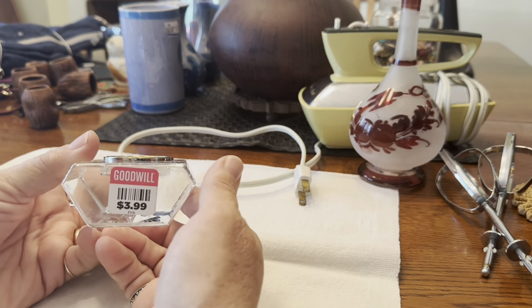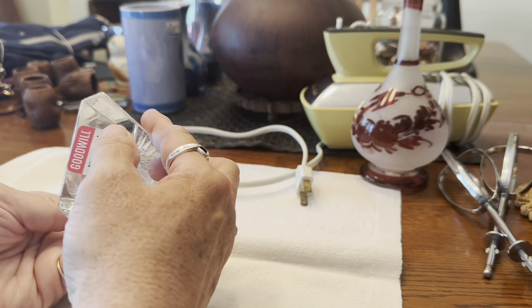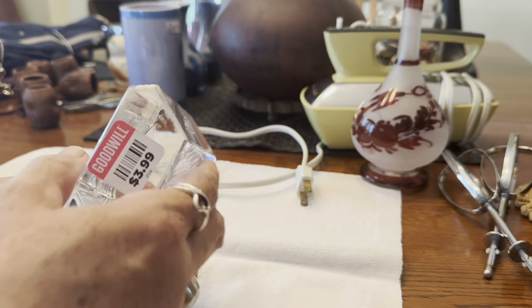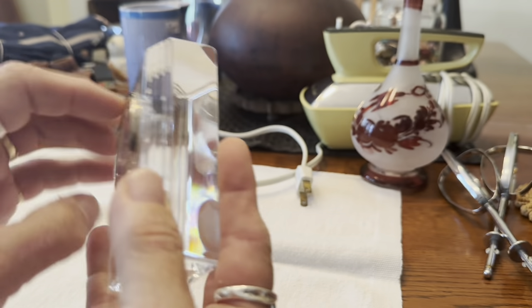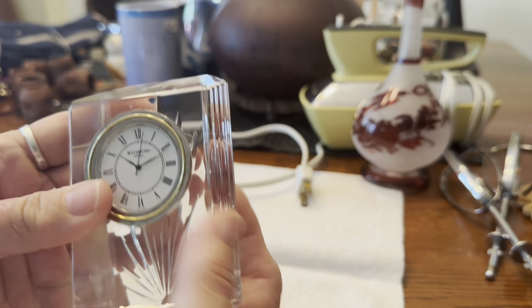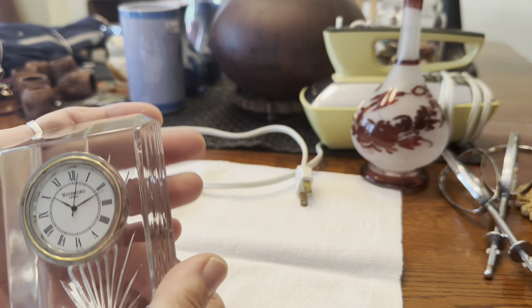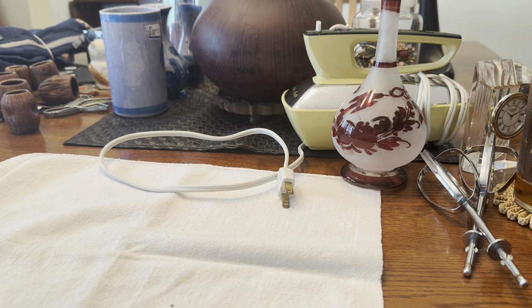Here's another Goodwill find — I've sold this before. It's a Waterford clock, and the Waterford mark is right here. It's just a little battery clock that takes disc batteries you can buy at the drugstore. I have sold this before — I don't remember exactly what I got for it, but I know it was probably at least 20 dollars, so that was a good find on Wednesday.